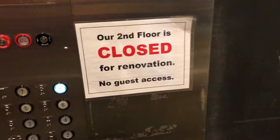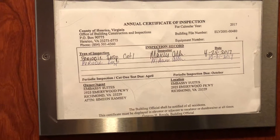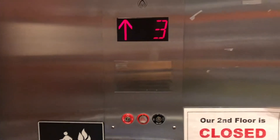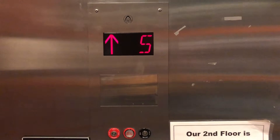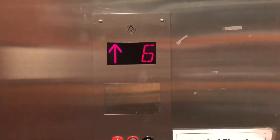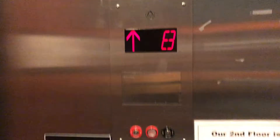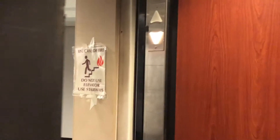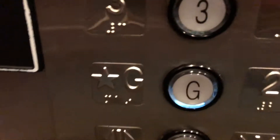The hotel's undergoing renovations right now. And here we have the inspection certificate. Let's head to the ground floor. Here we go.